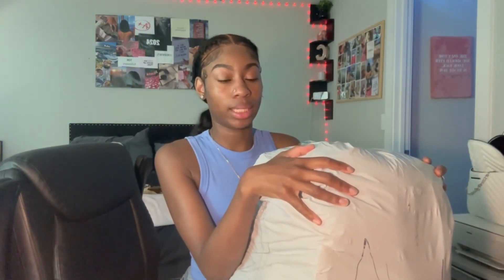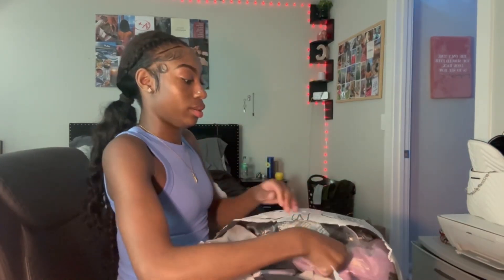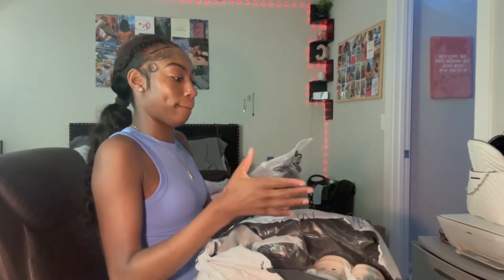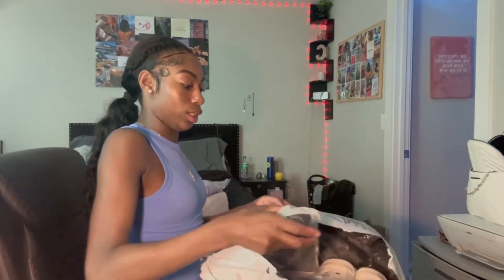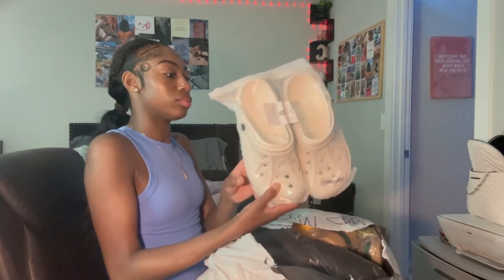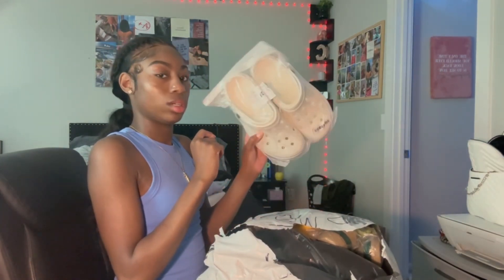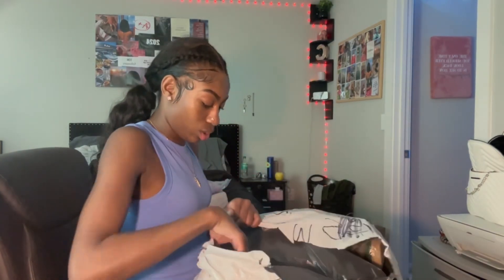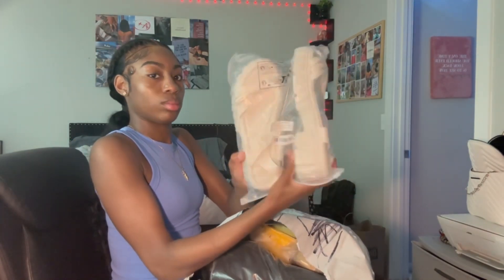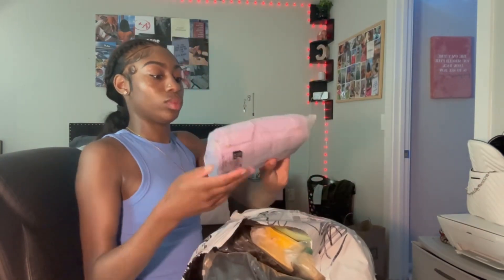It's an extremely big package — I haven't opened it yet. I got this on Tuesday, I think. They have little charms in it, which is also cute. This is one of the purses.